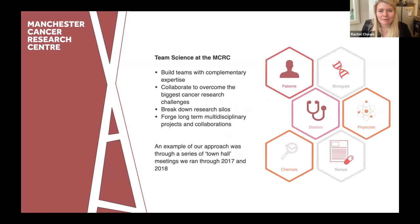This is an overarching diagram of some of the groups we would class as those we can bring together in a team science approach. Team science at the MCRC: we look to build teams with complementary expertise, collaborate to overcome larger challenges, and there's more recognition of that approach through REF. With the aim of breaking down research silos and forging longer-term collaborations. Importantly, we very much see patients as a group that can input into that as well.